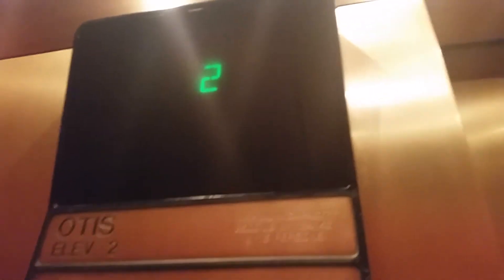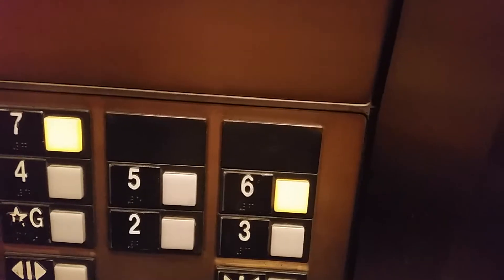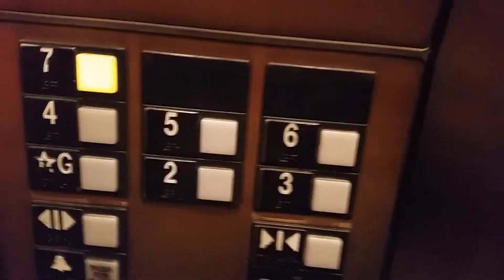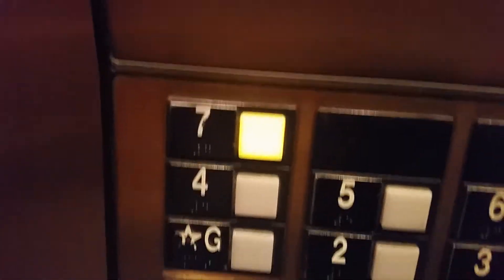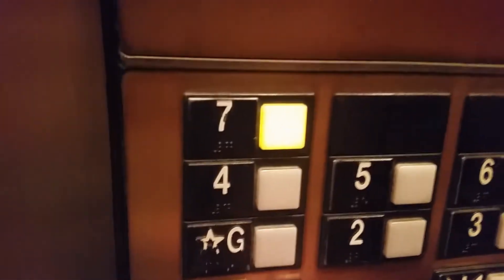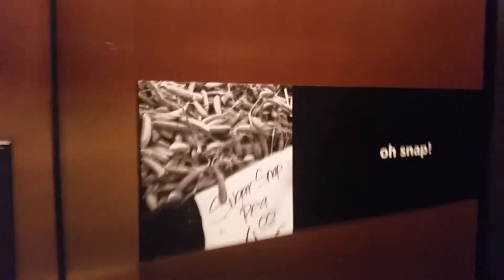Capacity 2,500 pounds, 1,134 kilos, 15 persons. You're at six. Going up. Going up. All right, seventh floor.